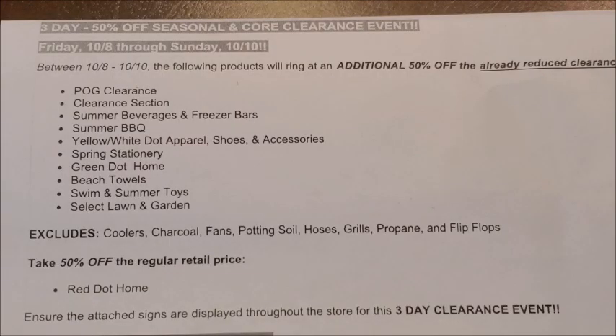The next category included in the additional 50% off clearance event is the summer barbecue items. We do have an exact itemized list of all the items included in the summer barbecue category. Those items are currently at 70% off, and you will be able to purchase them at an additional 50% off during the clearance event weekend.